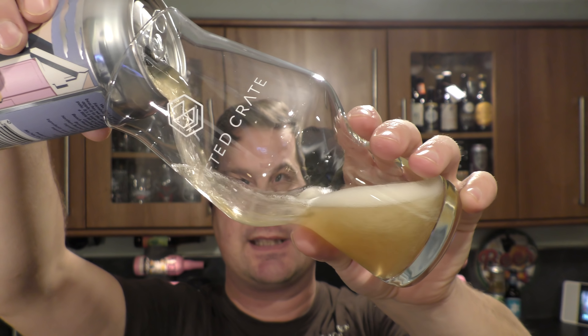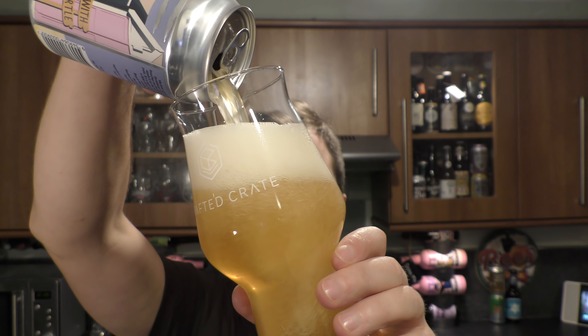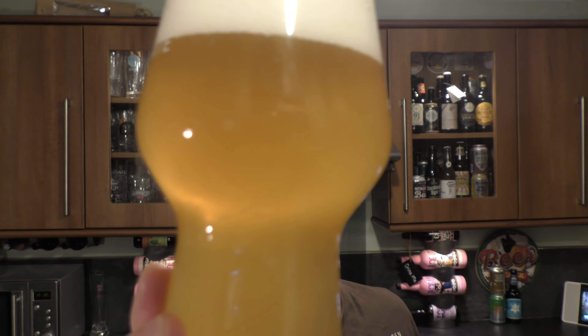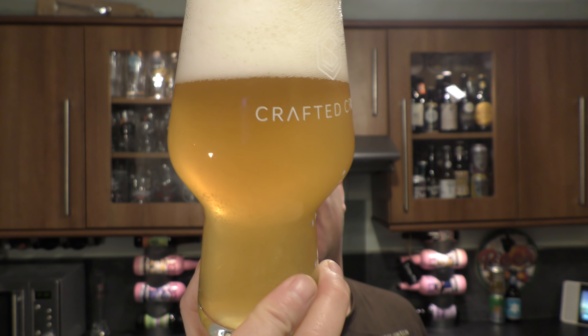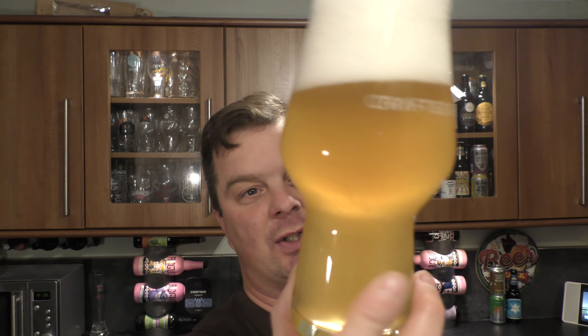A 330 milliliter can — nice bit of fizz on the can opening. Beer in the glass — definitely got that farmhouse sound when you pour it, lots of carbonation rolling up the glass. We've got a three-finger white head. It's a lemon straw coloured beer — pale straw coloured — with good levels of carbonation. It's a nice hazy looking beer.